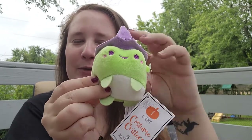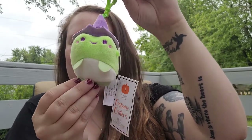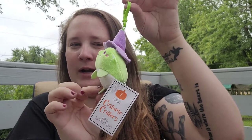I also found some Halloween items. Target again this year came out with cute little keychains — this one's a little frog with a witch's hat, I thought that was so adorable. This one was two dollars, and they also have other characters as well.